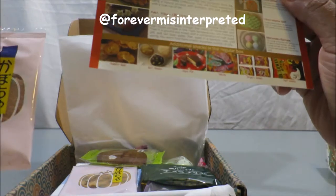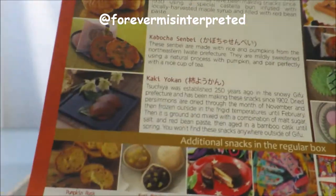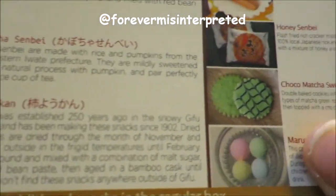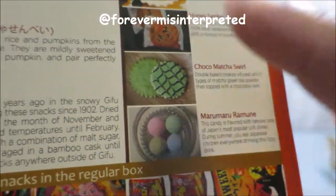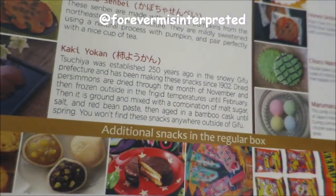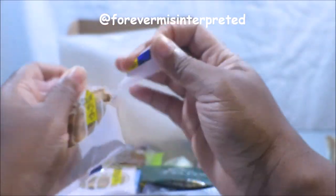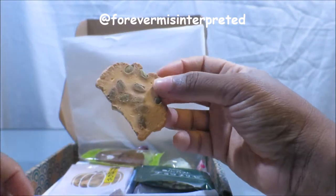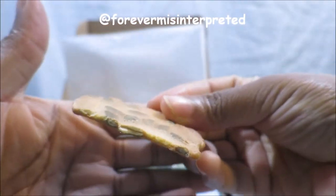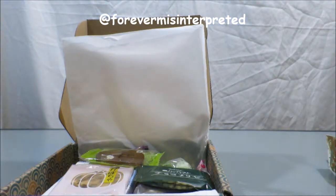So this is the pumpkin they're talking about because they have a pumpkin on the front. It's kabocha — kabocha senpai. These senpai are made with rice and pumpkins from the northeastern Iwate prefecture. They are mildly sweetened using a natural process with pumpkin and pair perfectly with a nice cup of tea. Oh, they put pumpkin seeds in it! It's sweet and you can taste the roasted pumpkin seeds. This tastes really good.